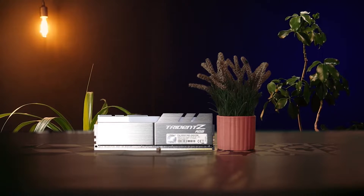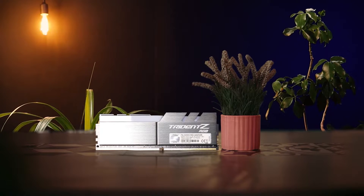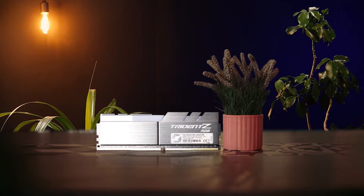Number 4. G-Skill Trident Z RGB DDR4 RAM. The G-Skill Trident Z RAM kit needs no introduction — it has fast become one of the most popular premium kits out there, and for good reason. With a CAS latency of 14 and a speed of 3200MHz, this kit is going to easily boost your gaming performance, but it is worth noting that it narrowly misses out on the Team Group kit.